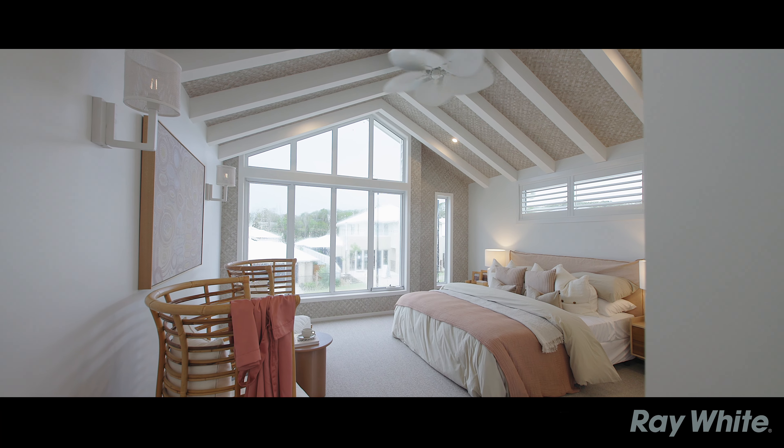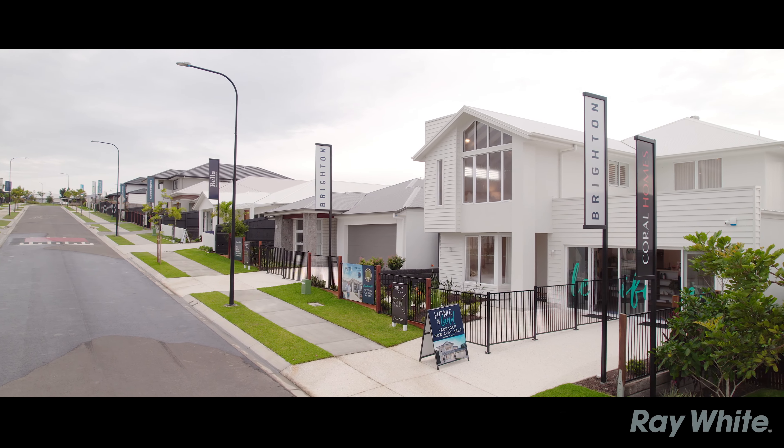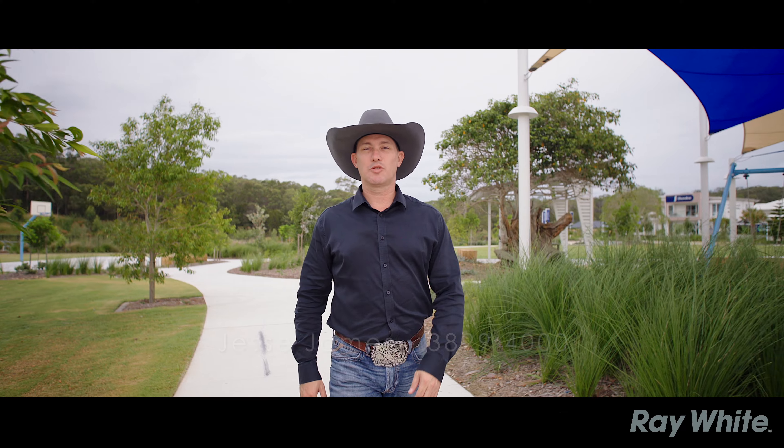If you need more inspiration, there's a whole street of master builder's displays to go through. So if you want to get in before the next wave, give us a call today.